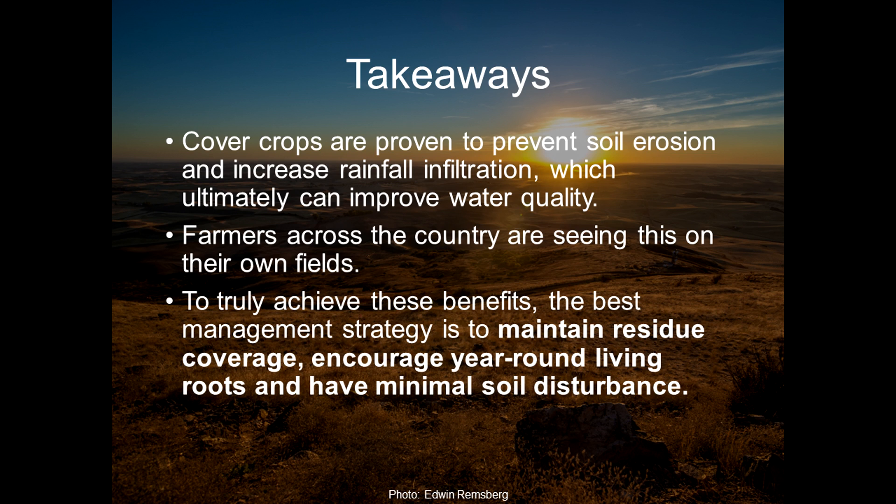Cover crops also increase rainfall infiltration, which can ultimately improve water quality. Farmers across the country from Oregon to Iowa are seeing this on their own fields.